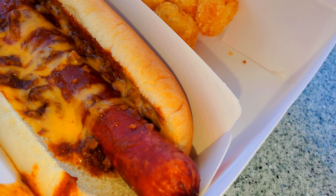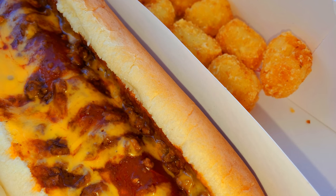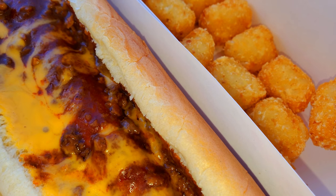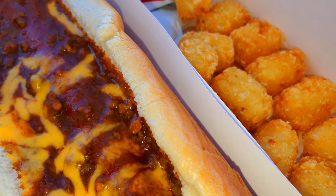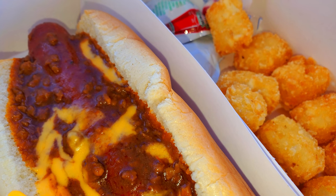Lookie here guys, we have a foot-long quarter pound coney combo. Comes with a foot-long hot dog, all beef, with a foot-long bun, chili, cheese, and I picked the tater tots and a medium drink, no ice.